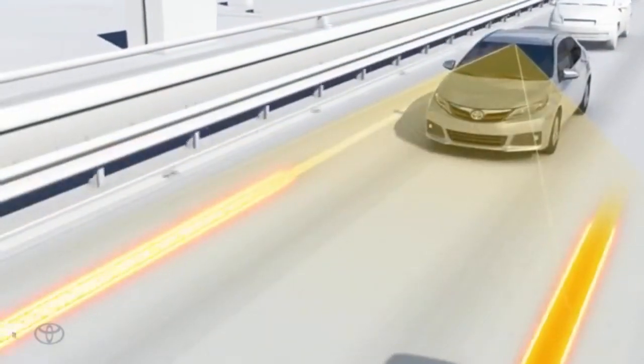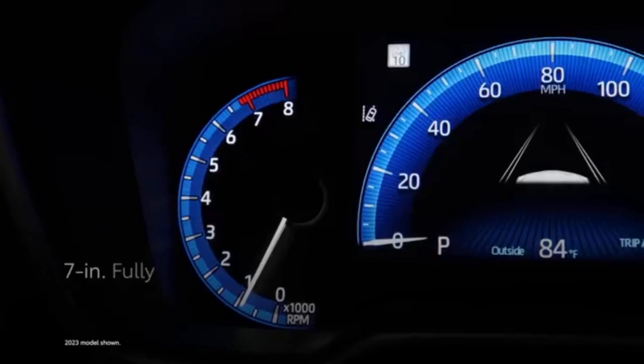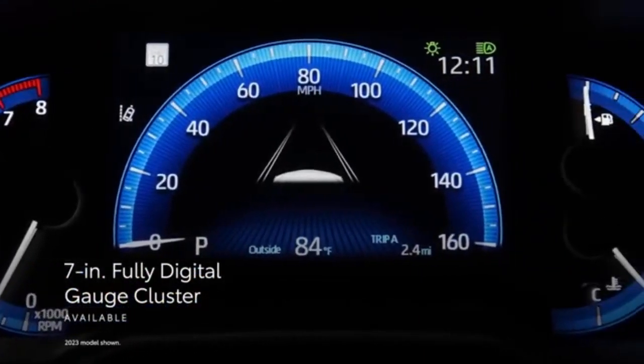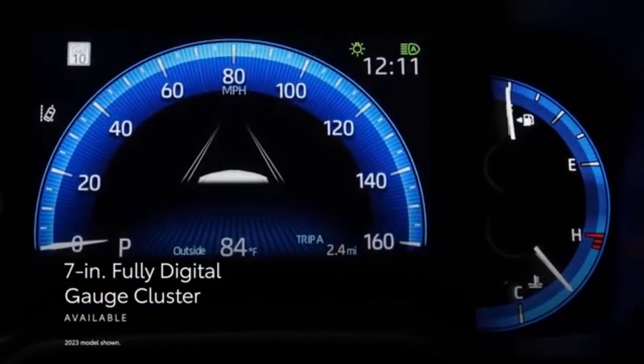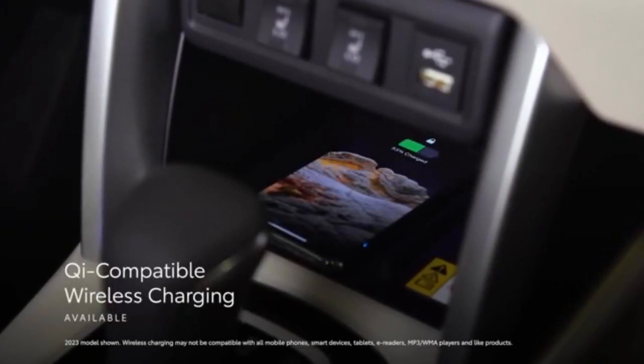The Corolla Cross has a refreshingly easy-to-use infotainment system. The 8-inch touchscreen responds quickly and benefits from a simple menu structure with large icons. Plus, you can easily adjust most audio and climate control settings with the twist of a knob or press of a button.